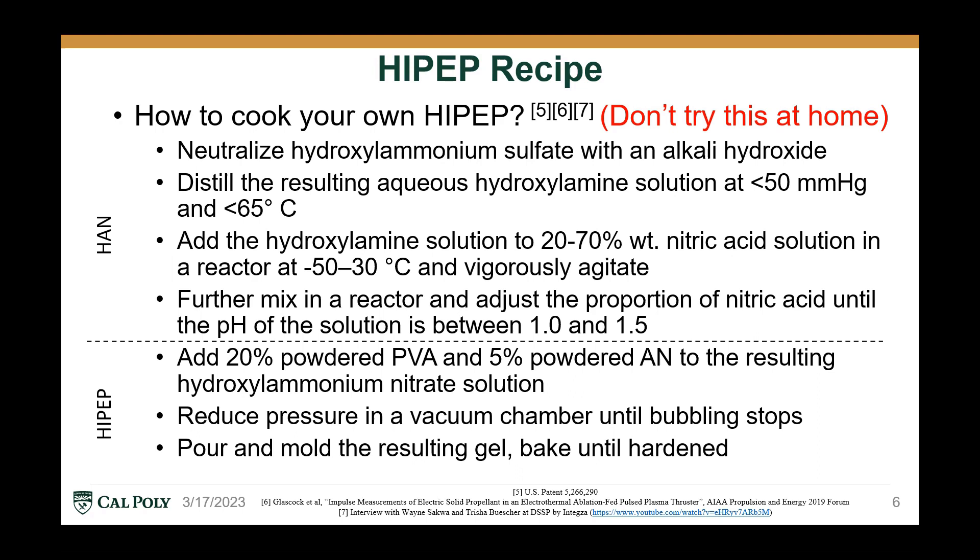Once the hydroxyl ammonium nitrate solution is obtained, it's relatively simple to make the HiPep. Simply add 20% powdered polyvinyl alcohol and 5% powdered ammonium nitrate, both by weight, to the resulting HAN solution. Then pull in a vacuum chamber until the bubbling stops, and you're left with the propellant with a gel or honey-like consistency, which you may then either pull with a syringe or simply pour into a mold, and bake until you get a hardened solid propellant.